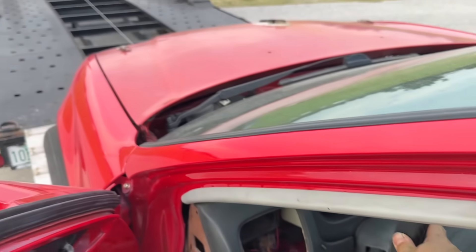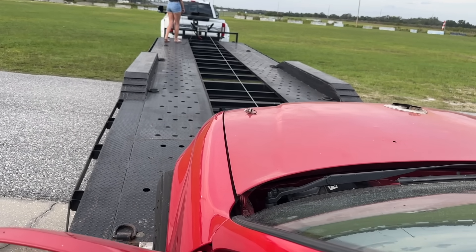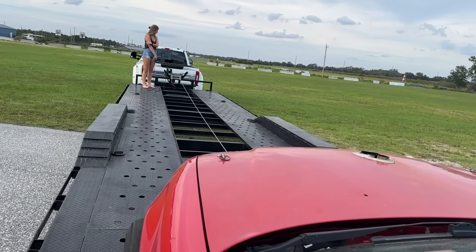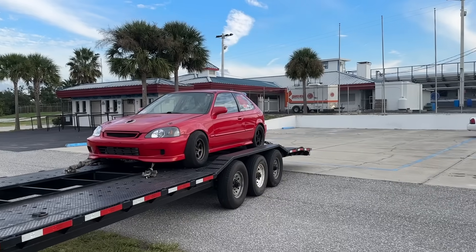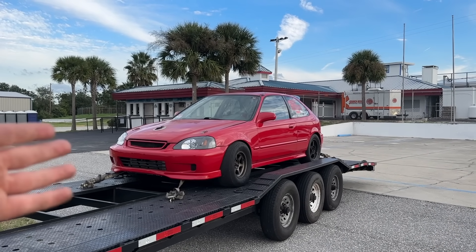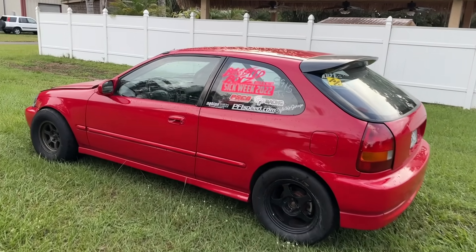Poor hatch — had to bust out the winch today, guys. Left this thing at the Freedom Factory overnight. We're getting her picked up. All right, we got the hatch all loaded up. Shout out to Cletus for letting us leave it in the Freedom Factory parking lot.